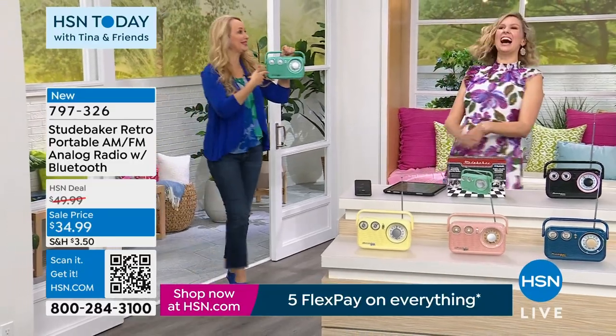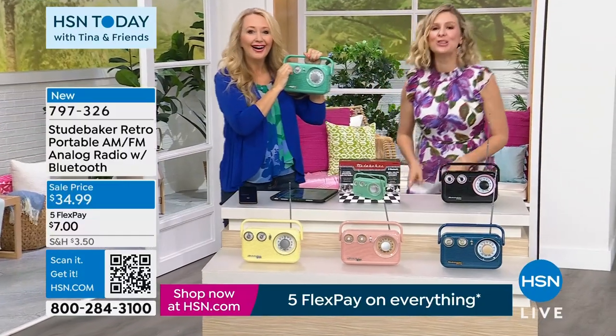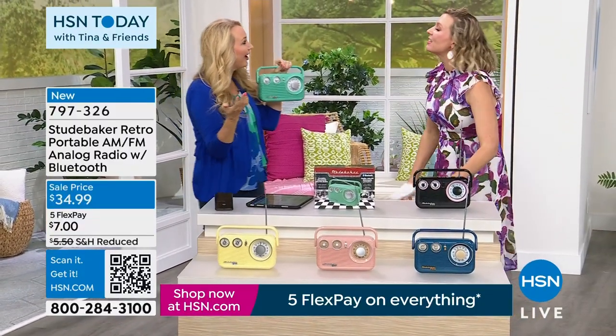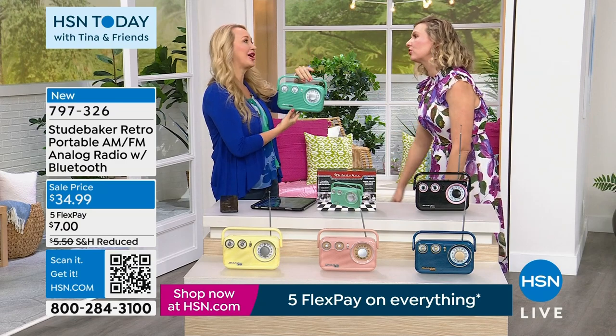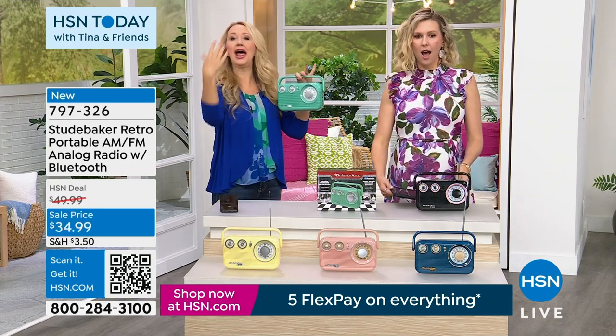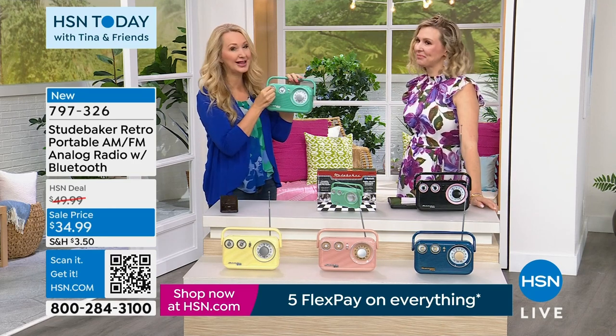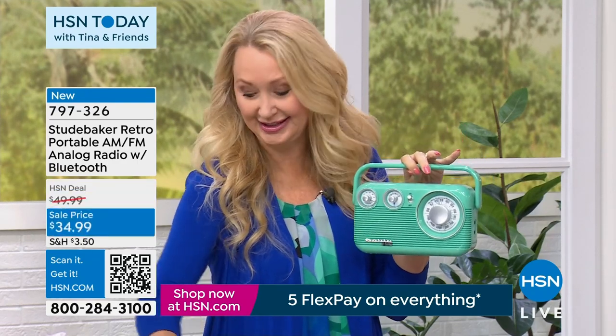We have Lori Leland here with us, she is a tech expert. The perfect size — you can literally take it to the beach, in your RV, maybe at the campsite, in the man cave, at home. I love it for the garage for my husband. Any type of genre sounds amazing coming through this radio. This is our number one top musical brand here at HSN — Studebaker. The team behind this brand has been innovating for over 40 years.